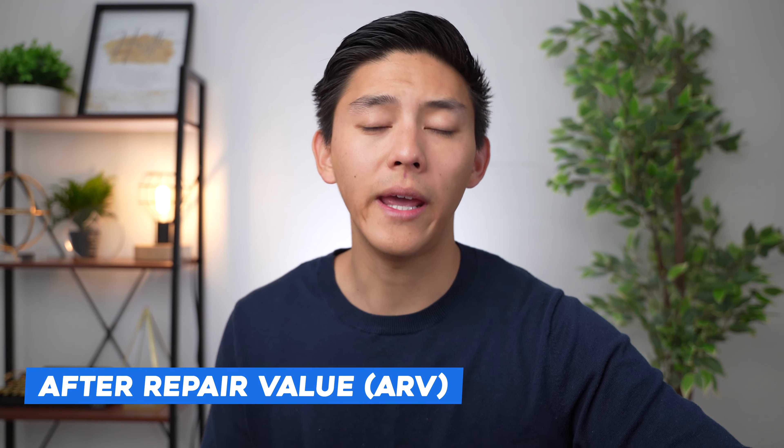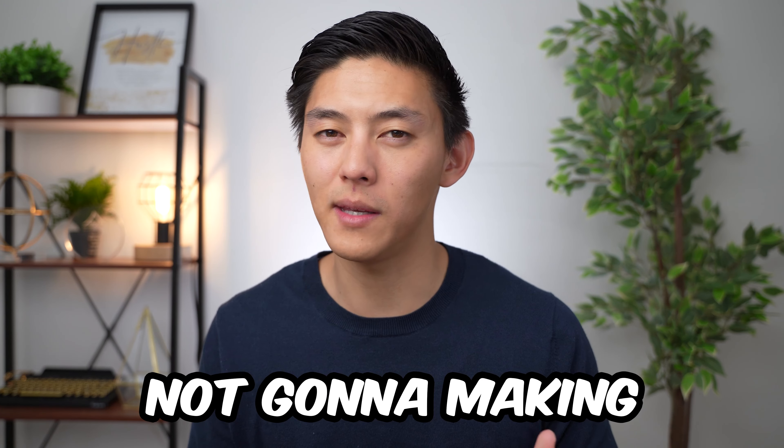Another thing to note is ARV — your after repair value. As a flipper, you should know your purchase price, your rehab cost, and your ARV, which is the target price you're trying to sell the property at. One thing that many hard money lenders will look at is your ARV relative to your loan amount. They want the total loan amount — including the loan for your purchase price and the loan for construction — to be less than 75% of your ARV. This protects the lender from giving you a big loan when your ARV is too small and you won't be making any profit on the deal.